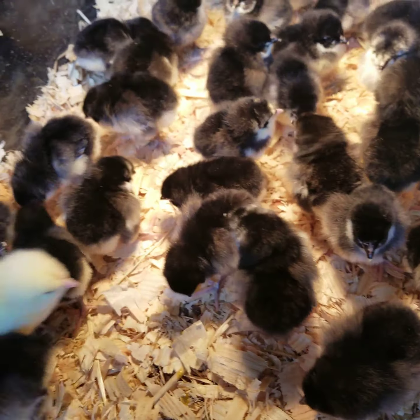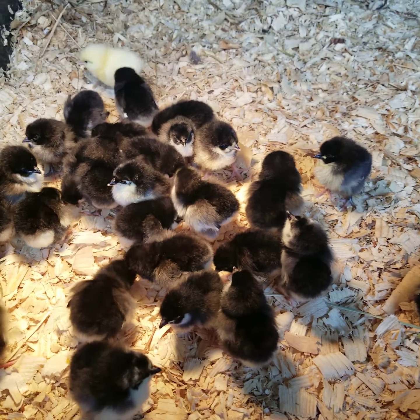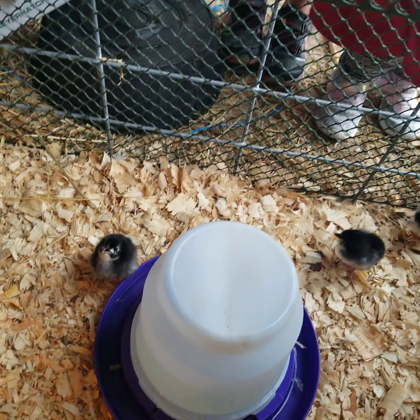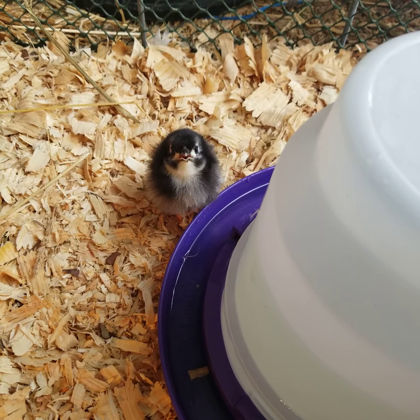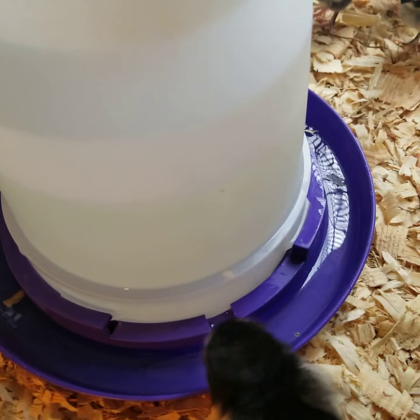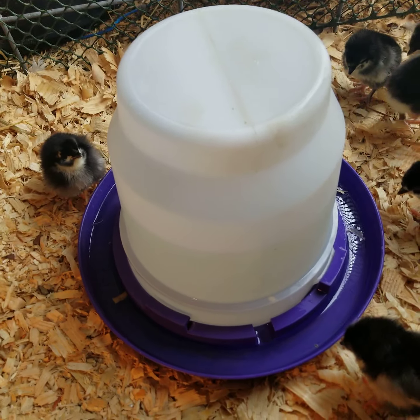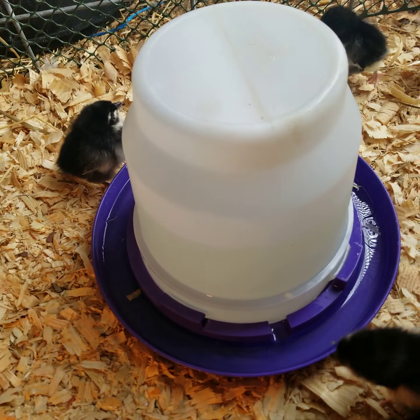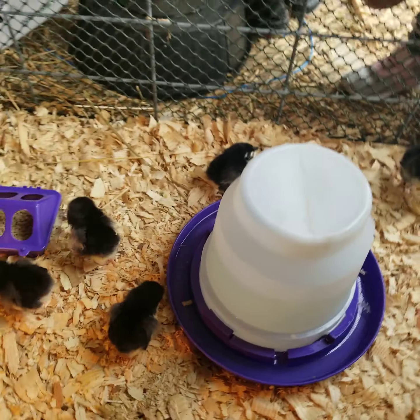I'm not sure what that little guy is. He's getting picked on, too. Everybody looks good — everybody has their beaks dipped in their water, which has electrolytes in it. The kids are in love. I'm going to have to get some little river rock and put it in there just so we don't have anybody that drowns. We don't want that.